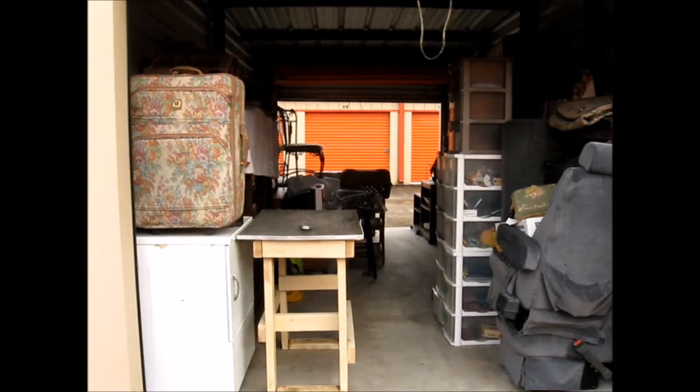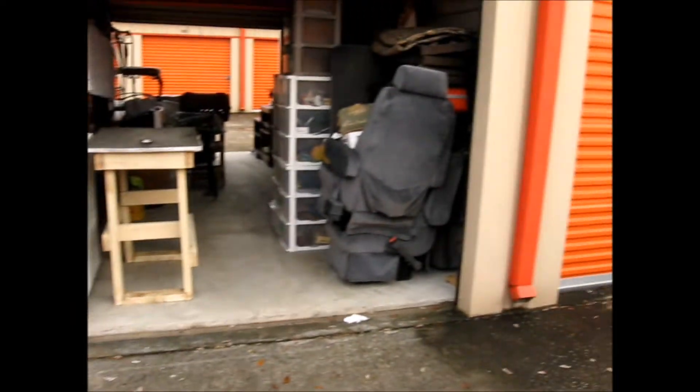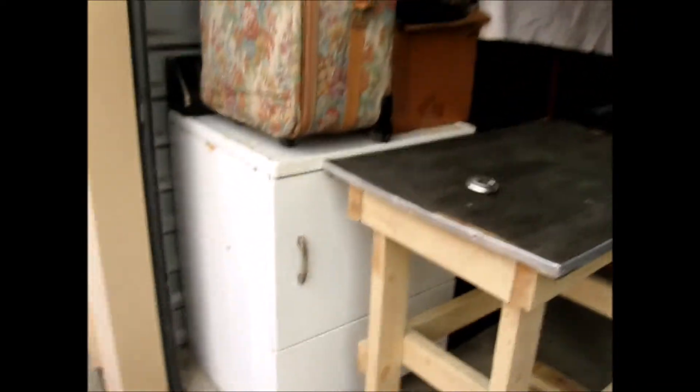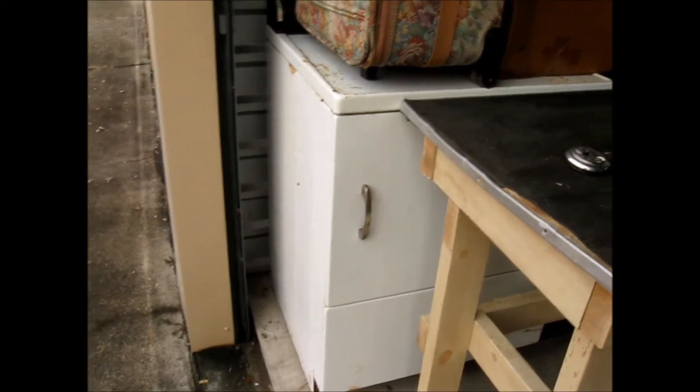Here I am back at my storage unit. I met someone here to sell the washing machine to, so now it is gone. Lots of furniture is gone now because I gave it away — it needed to be refurbished. I gave it away to a nice lady that was collecting furniture for her sister, and they want to go ahead and refurbish it.